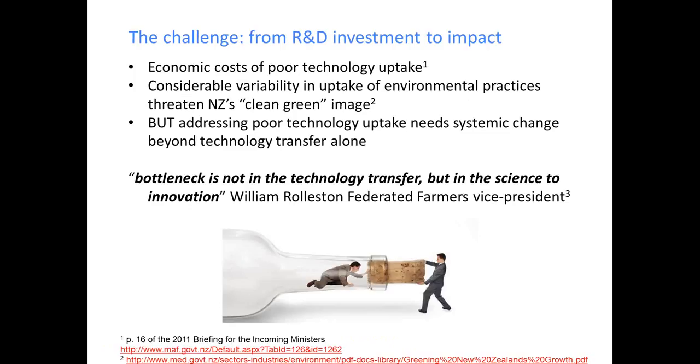There's quite a big economic cost when it comes to poor technology uptake. For the dairy sector, that's about $2.5 billion per annum in unrealized exports, and for the sheep and meat sector, about half a billion per annum. On top of that, there's considerable variability in the uptake of environmental practices — bad for the environment and bad for a clean green image, which influences exports and tourism. Addressing poor technology uptake goes beyond technology transfer alone. As William Rollison from Federated Farmers said in 2012, the bottleneck is not technology transfer, but how science turns into innovation.